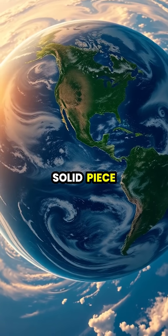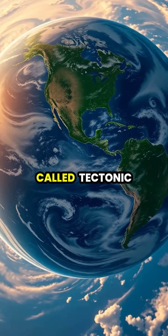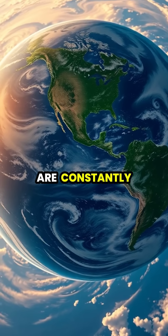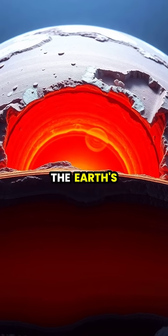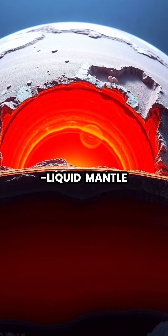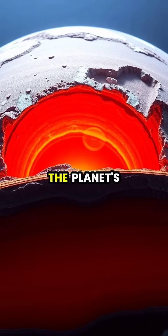The Earth's crust is not one solid piece, but rather a complex puzzle of massive sections called tectonic plates that are constantly on the move. These plates float on top of the Earth's hot semi-liquid mantle, which acts like a slow-moving conveyor belt driven by heat from the planet's core.